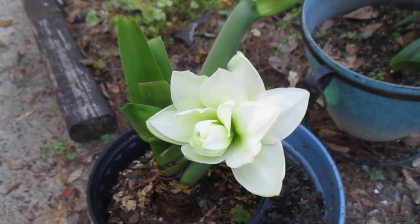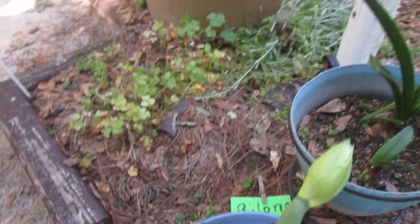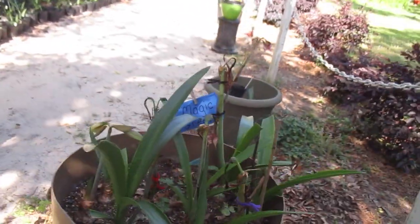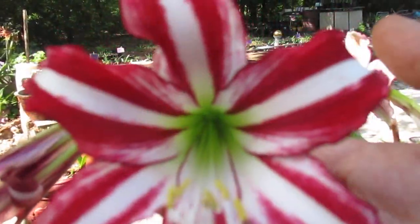I believe this is Mark Q — a double, a dainty double. We'll move on. San Diego. Nice.